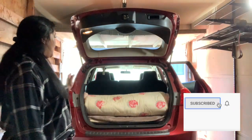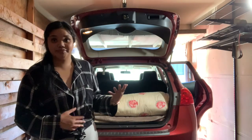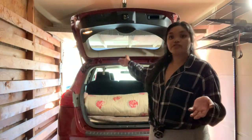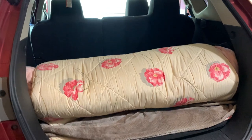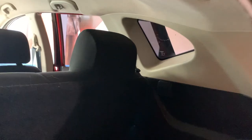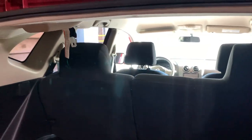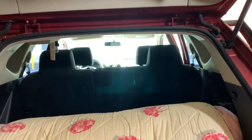I can just leave my bed in the trunk all rolled up and roll it out when I need it, keeping my clothes and everything in the second row. I'll move my stuff into the very front row when I want to lay the bed out. I plan on covering up the windows for when I'm sleeping in my car because I don't want anyone to be able to peek in — I'll figure out exactly how to do that.